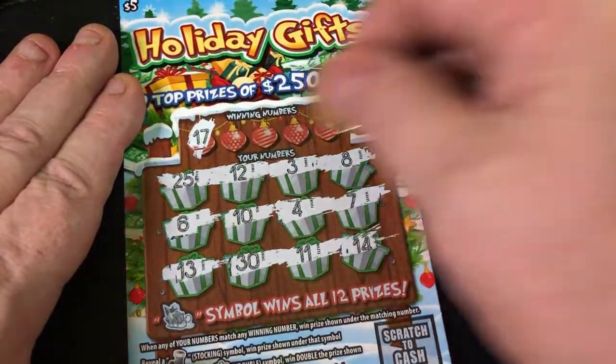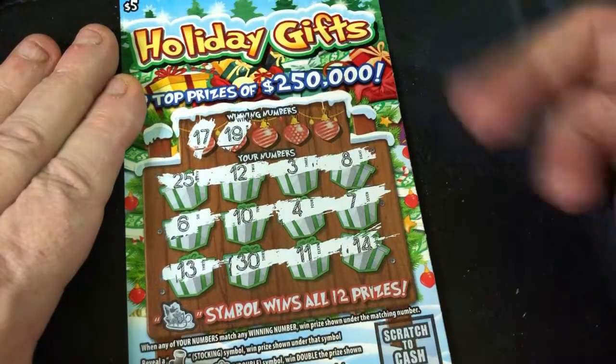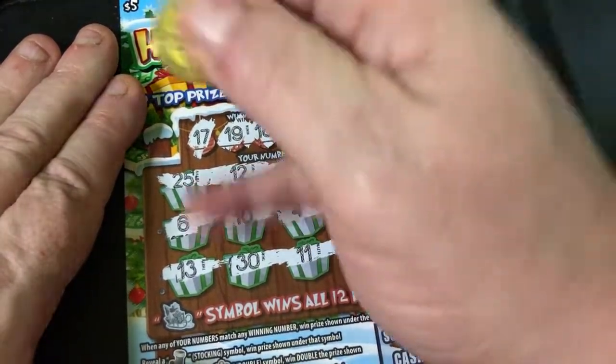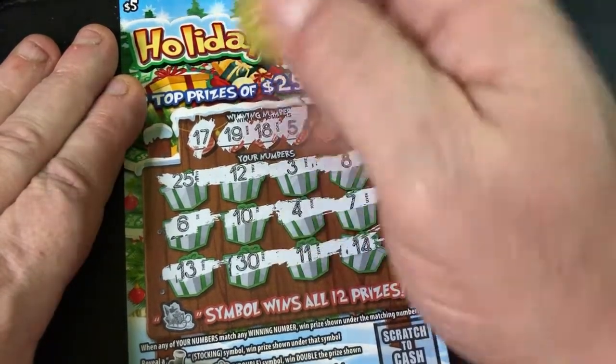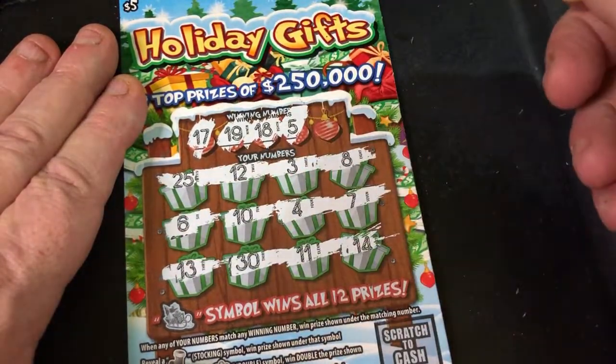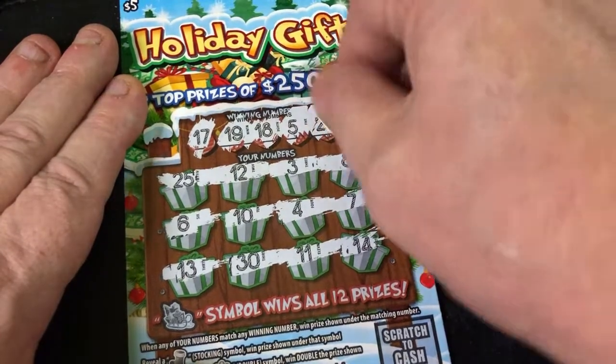17 — no. 19, 18. 5 — right in between 4 and 6 — and 28. So nothing on that ticket.